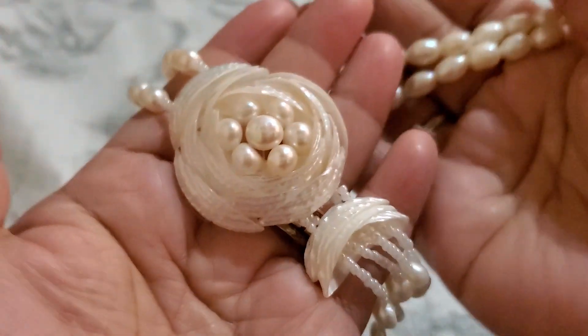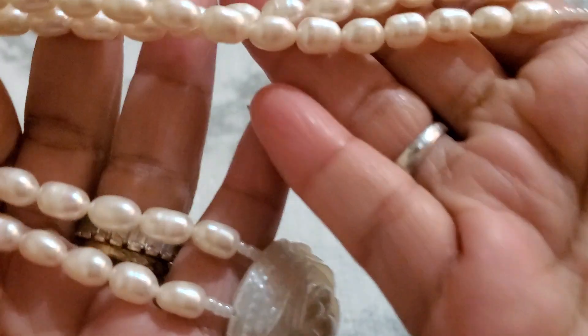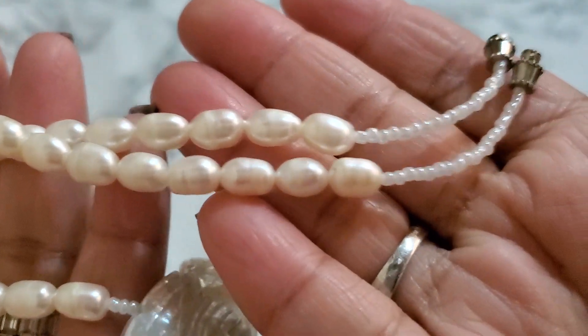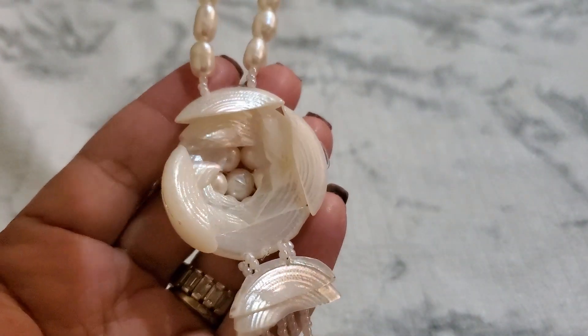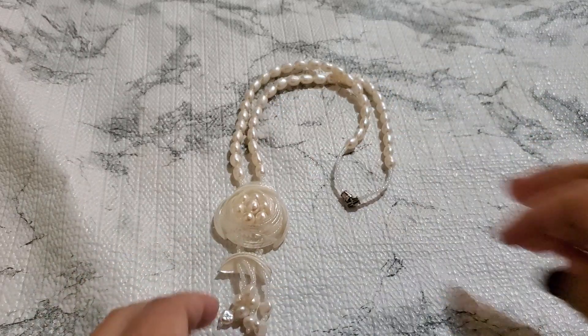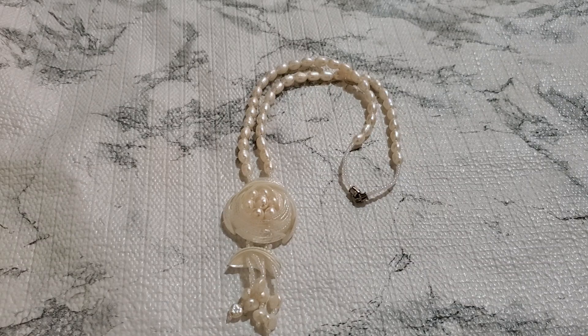And then number thirteen — I've been holding on to this for a long time. I don't know if they're genuine pearl or not, but they do feel gritty. It has a barrel clasp, and this is the back of it. This one's going to be $20. $20 for number thirteen.